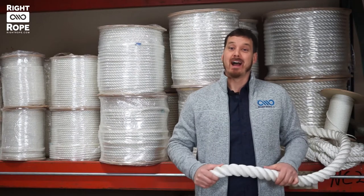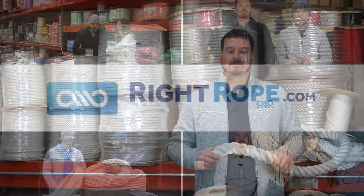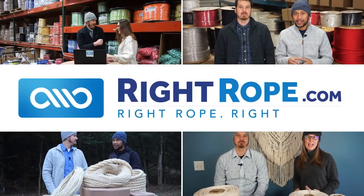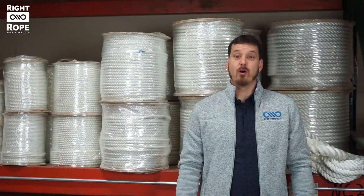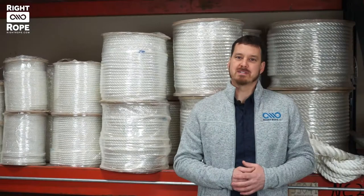Hi, I'm Phil with Right Rope. I want to tell you today about one of my favorite types of rope: polyester. Our premium 100% polyester rope is a four-stage construction, three-strand twisted rope that has excellent abrasion and UV resistance.